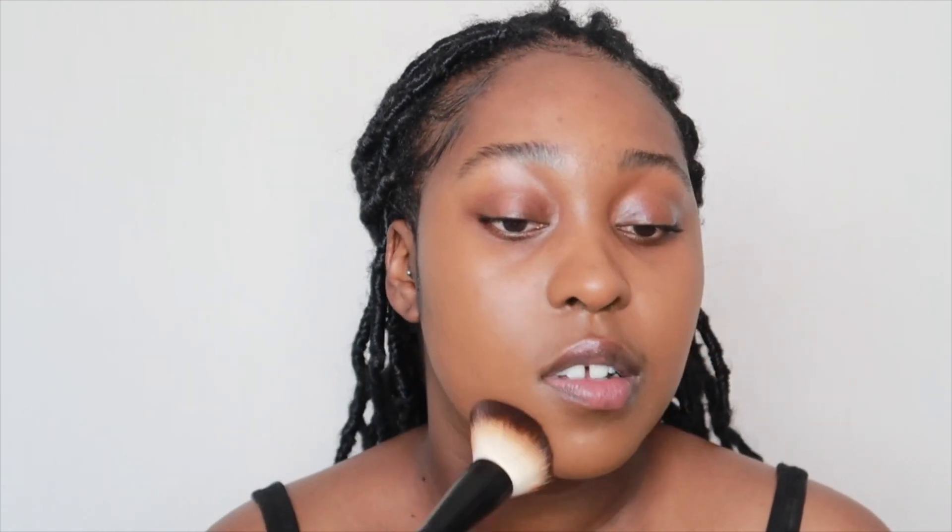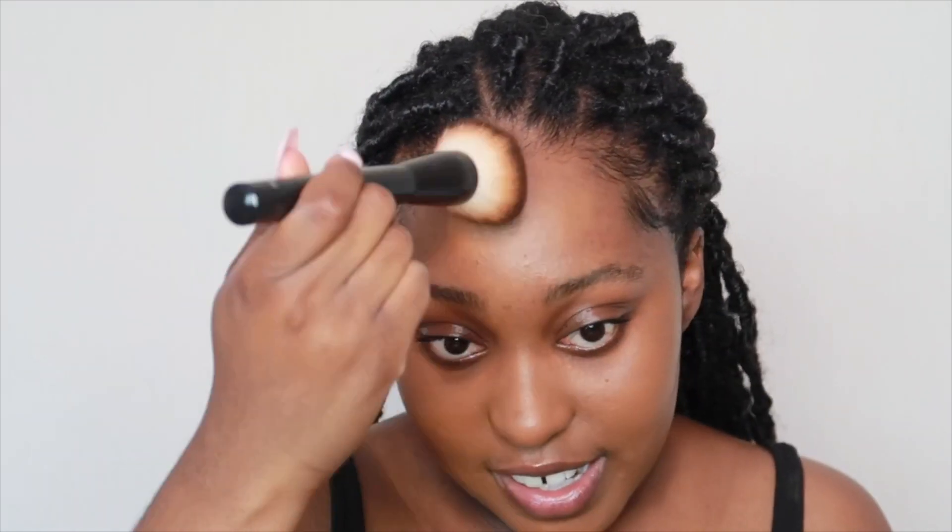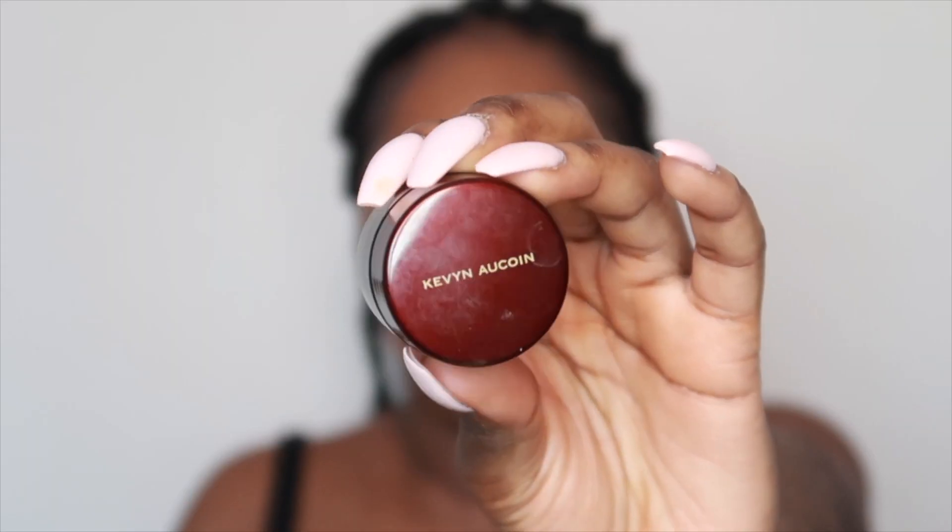I try to keep the under eye bare because I don't like too much product there, but today I feel like doing it differently. So I'm going to go in with my Kevin Aucoin SX13 to conceal my under eyes, using my little flat concealer brush. You don't really need to use much with the Kevin Aucoin because a little goes a long way. Just patting it in — and make sure to look up for this step because it helps so much.